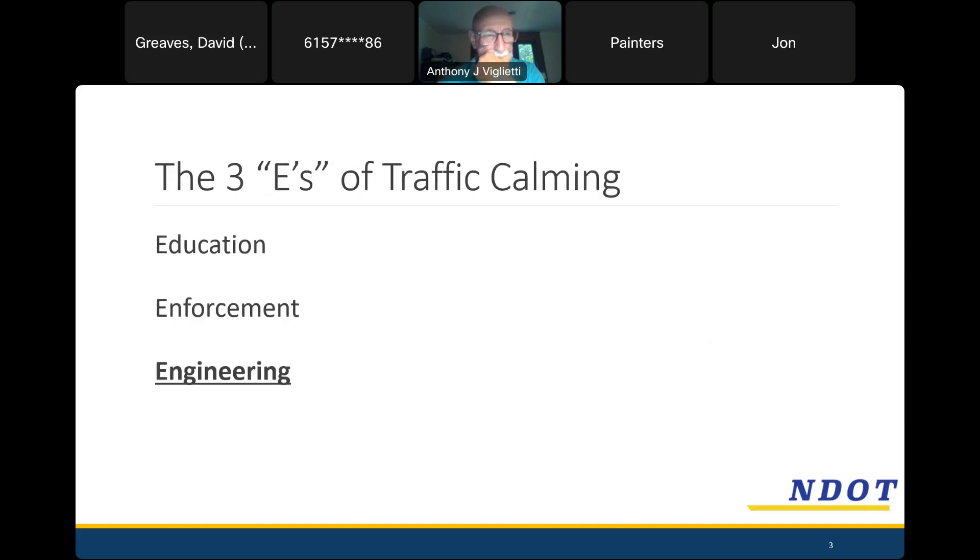Before that, we can review the three E's of traffic calming: education, enforcement, and engineering. Engineering is big, bold, and underlined because that's what NDOT has the most ability to control and effect with their designs. This meeting is an example of education — we'll talk about why going slow is important for safety. But we can't always guarantee we'll reach everyone and ask them to drive slowly, so we prefer to design solutions to make that happen.